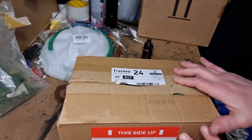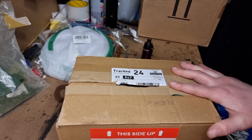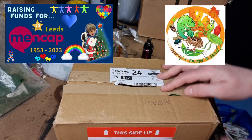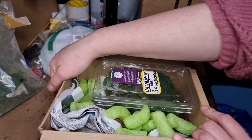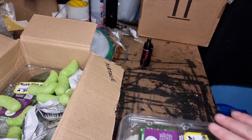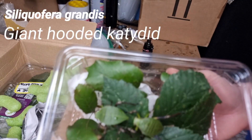First up, my first unboxing is from the lovely Lucy at Spink Bugs and Bits. I won this on Mitch's Christmas charity raffle - very exciting. Waited a couple of weeks because the weather has been absolutely dreadful, far too cold for inverts to be posted out. We have the giant hooded katydids.